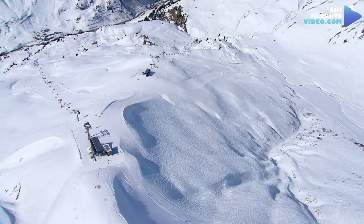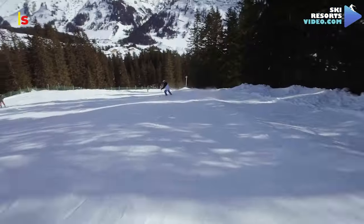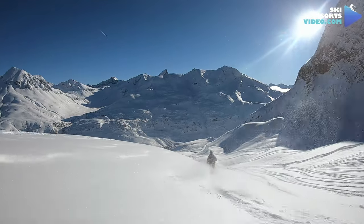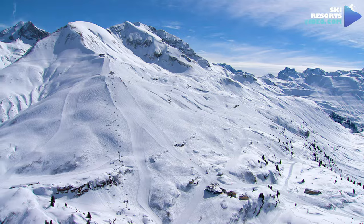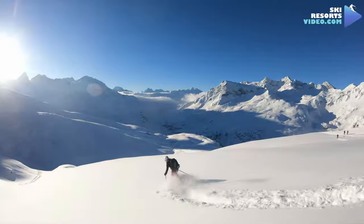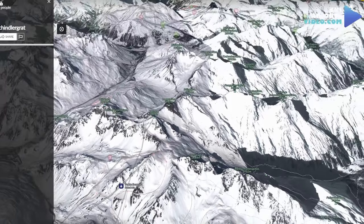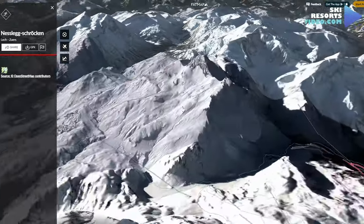Ski Arlberg slopes are divided into 43% blue runs, 40% red runs, and 17% black runs. Add to that the 200 kilometers of ski routes and we can definitely say that this is a ski area suited for advanced skiers. Lech is more suited for beginners and intermediates in the Arlberg region than other resorts. The ski Arlberg highest lift is Valluga 2 at the height of 2,810 meters, leading to some crazy off-piste. For the average skier, the highest altitude is 2,660 meters on the Schindler Peak, and the lowest slope ends in Schröcken at the height of 1,266 meters above sea level.